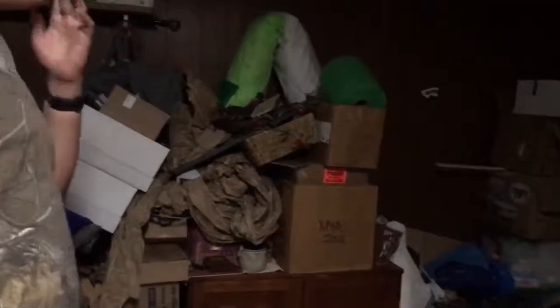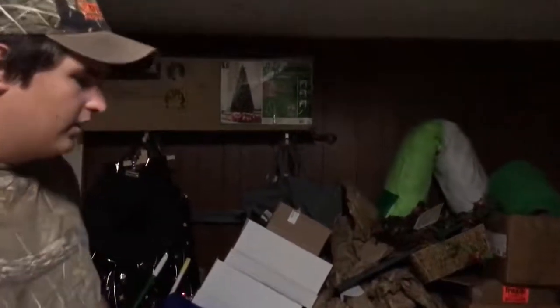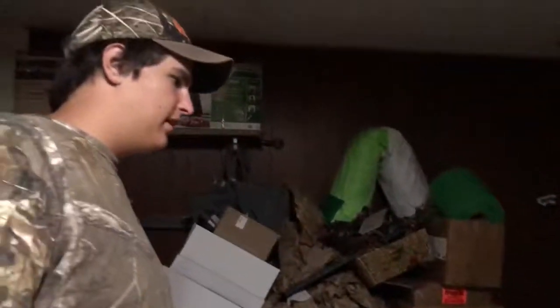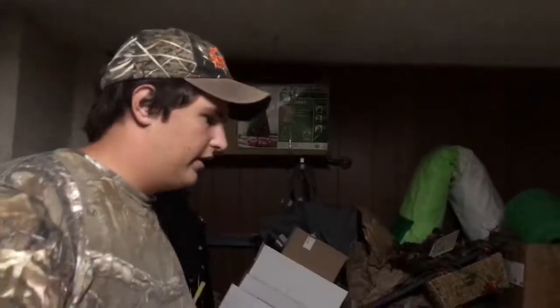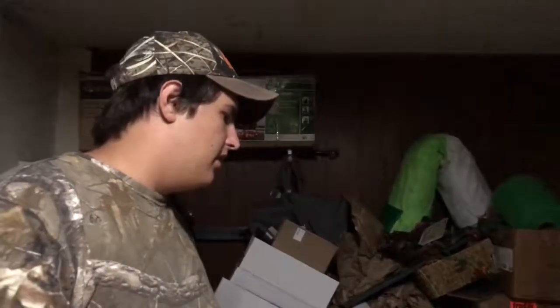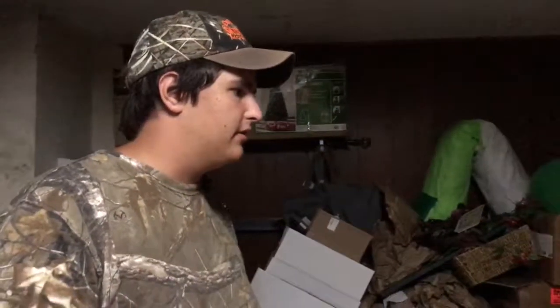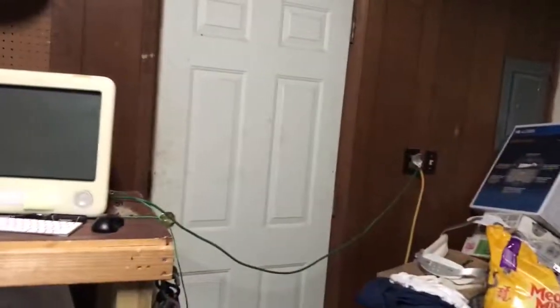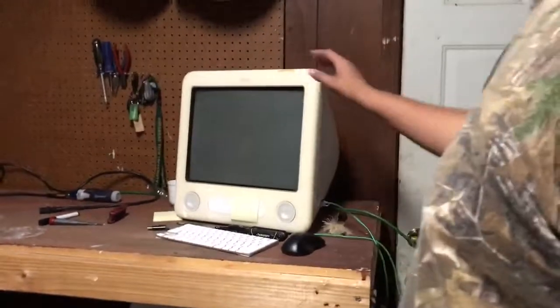We have 15 that are working right now. We still have to figure out a couple more — a couple of them are just straight trash, so we've been tearing those down and salvaging what we can. We also ordered Mac OS 10.4 so we can reset them all, because these were school computers. We need to reset them back to 10.4, which is Tiger.